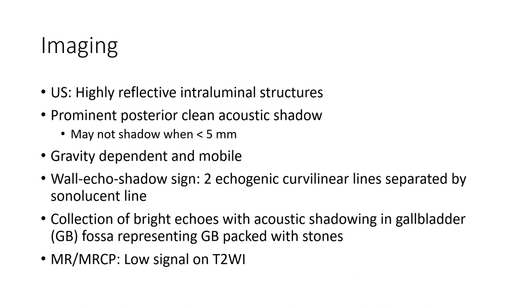On ultrasound imaging, gallstones appear as highly reflective intraluminal structures. Prominent posterior clean acoustic shadowing may not be present when stones are less than 2.8 mm. Stones are gravity dependent and mobile.